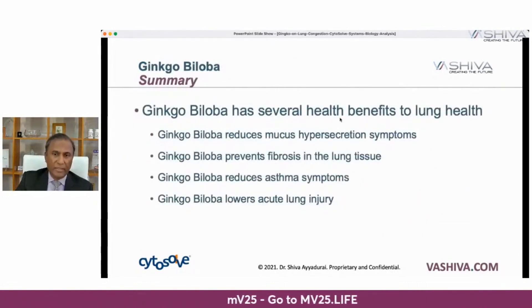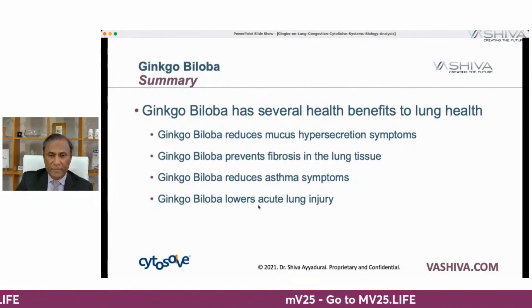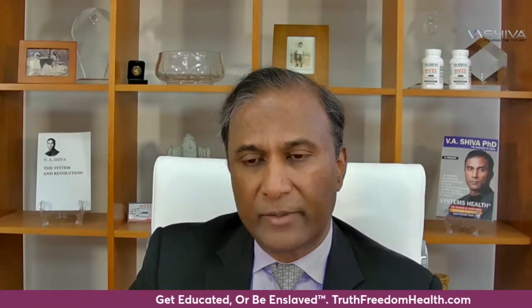In summary, ginkgo has several health benefits: it reduces mucus hypersecretion symptoms, prevents fibrosis, reduces asthma symptoms, and lowers acute lung injury. Be the light, take care of your health, continue to learn, and join the movement for truth, freedom, and health — the only movement on the planet integrating truth, freedom, and health and getting you to act. Be well, be the light. Thank you.